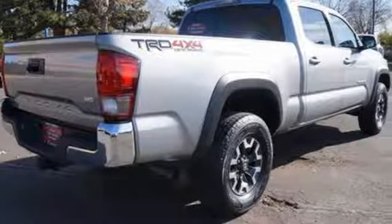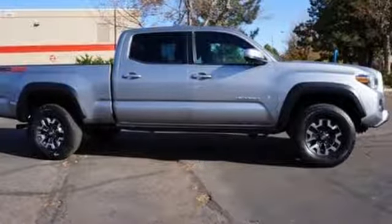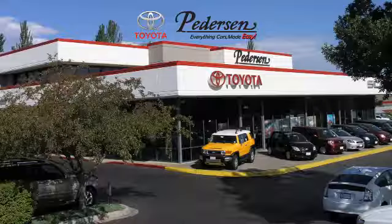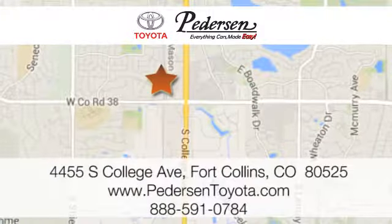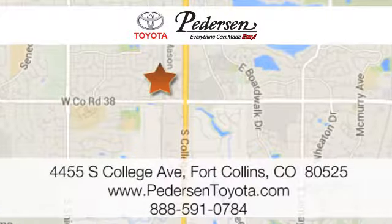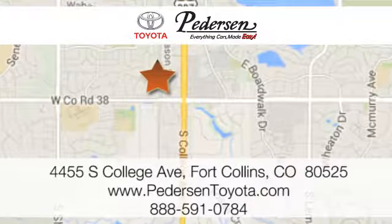Strong and daring, this Tacoma is the perfect fit for you. Take it for a test drive. Call, click, or visit us today. We're conveniently located at 4455 South College Avenue in Fort Collins, Colorado, or online anytime at petersontoyota.com.